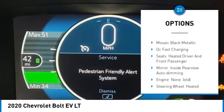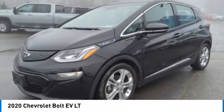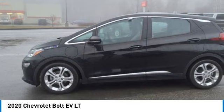Variable speed intermittent wipers, keyless start, MP3 player, power steering, heated driver and front passenger seats.